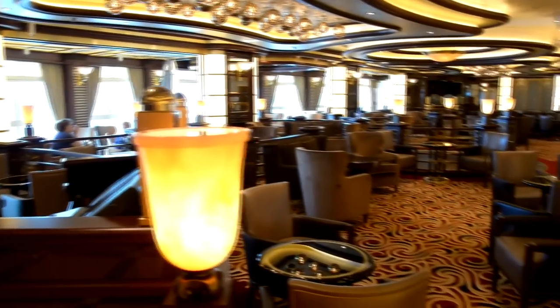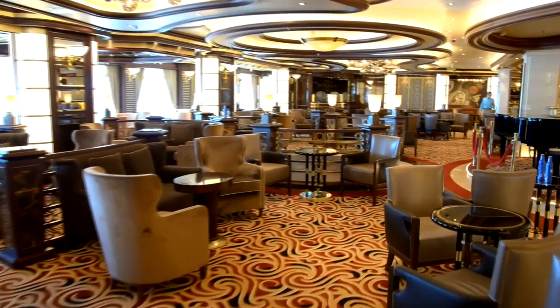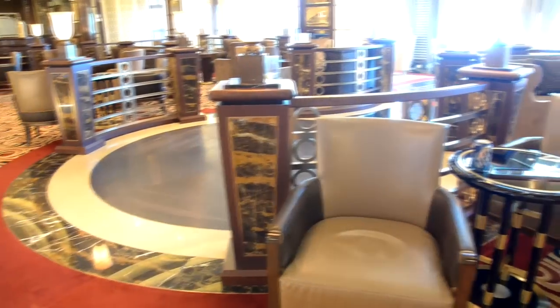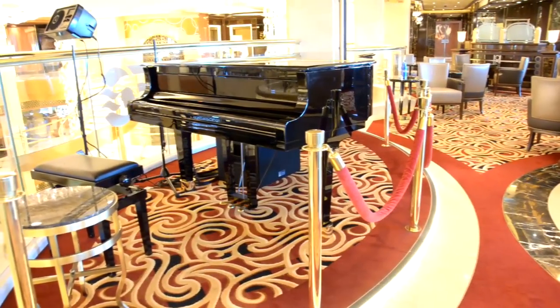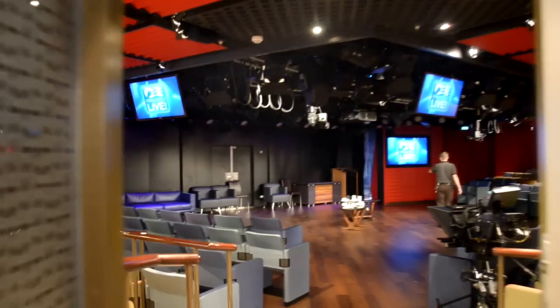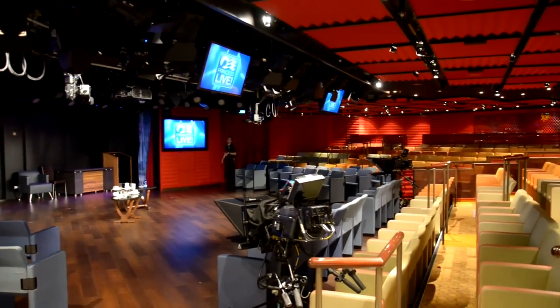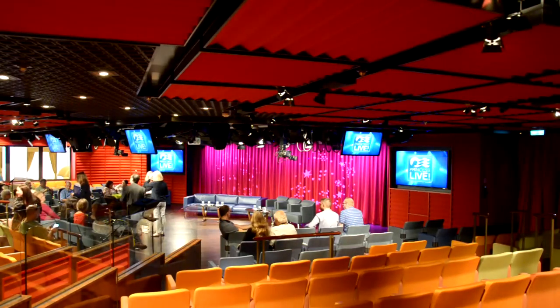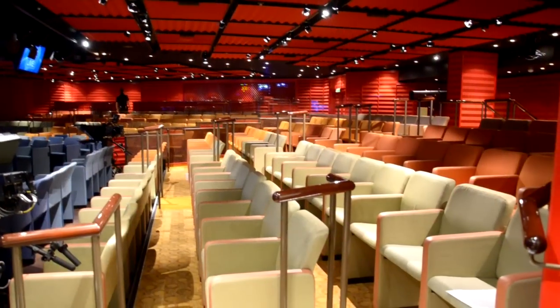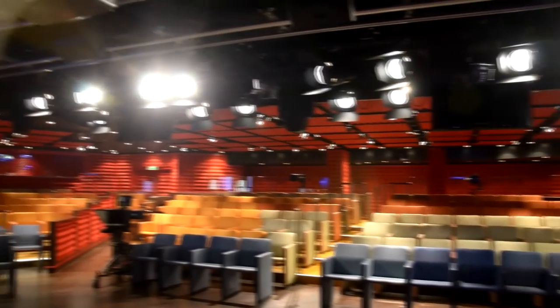Crooner's Bar Lounge is on deck 7 right over the main atrium — a good spot to watch what's going on in the Piazza, with live musicians playing piano every night. Princess Live is a really cool part of Regal Princess — it's a live television studio doing game shows, cooking shows, and while we were on board they had a Q&A with the cast of The Love Boat. Make sure to check the Princess Patter to see what events are going on at Princess Live.